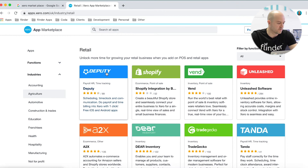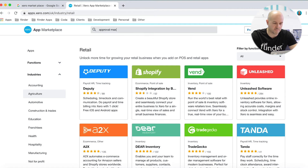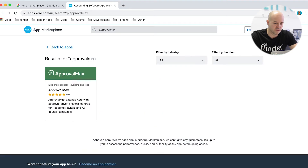Or if you know the type of app that you're looking for and trying to integrate to, you can just type it in the bar here at the top. But if I type in, say, 'ApprovalMax' — there are two words here — you should be aware it's not actually a very sophisticated search, and it won't return anything unless you get the syntax right. So if I remove the space and search again, you can see ApprovalMax has come up.